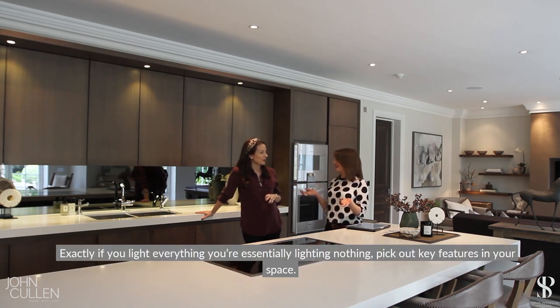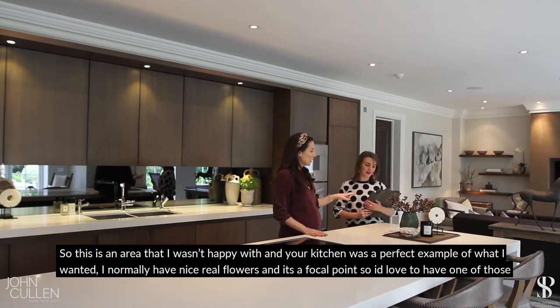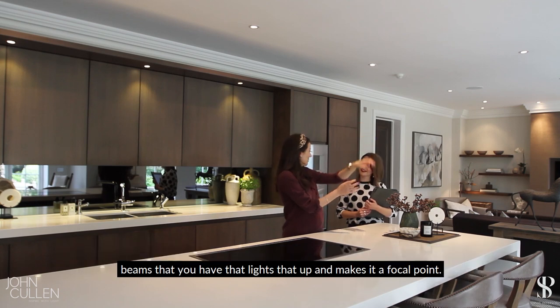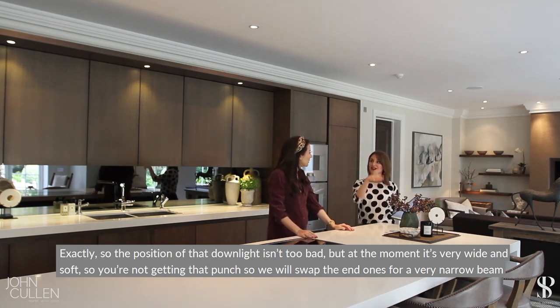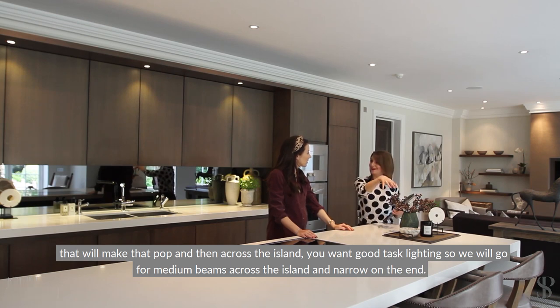This area I wasn't happy with either. I normally have fresh flowers here as a focal point and I'd love one of those beams that just lights it up and makes it pop. The position of that downlight isn't too bad but at the moment it's very wide and soft, so we'll swap the end ones for a very narrow beam to make that focal point pop. Then across the island you want good task lighting, so we'll go for a medium beam across the island and a narrow beam on the end.